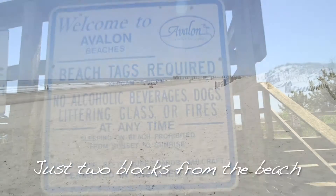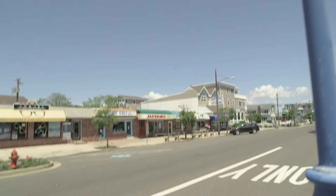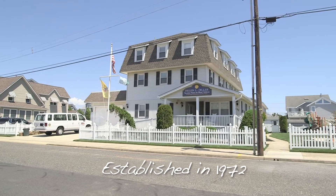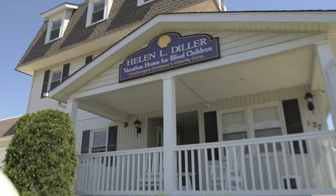Just two blocks from the beach, we are on 26th Street, which is in short walking distance to the town of Avalon. Our property sits on three lots and was established as a camp in 1972. We hope you enjoy this virtual tour of the home.